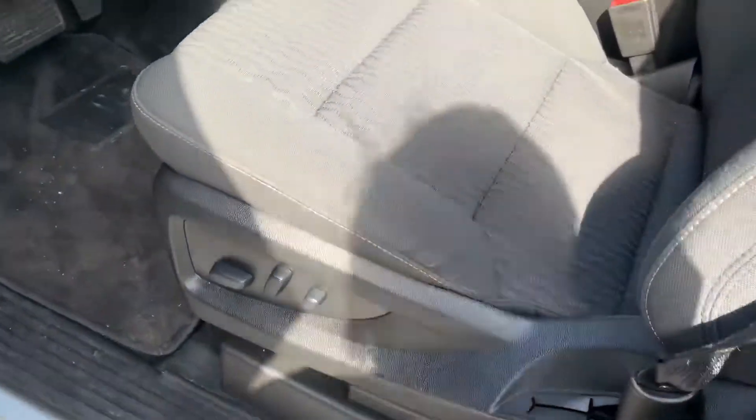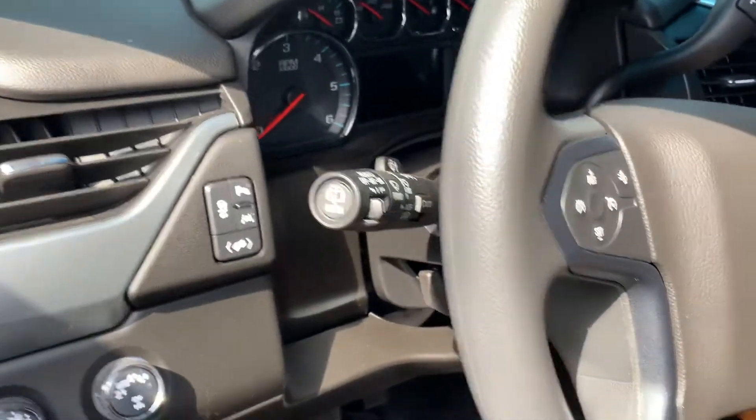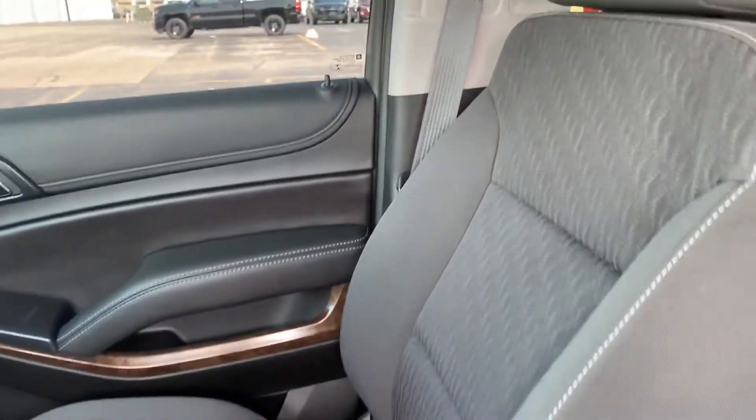Power driver seats, forward collision alert, Bluetooth steering wheel audio controls, lane keep assist. You do have your Chevy MyLink center here, dual zone climate control. The cloth interior looks good up here.